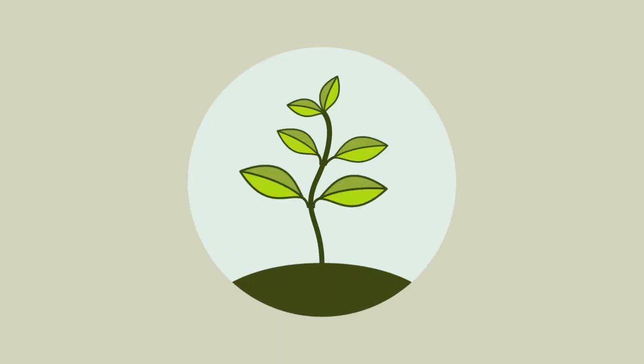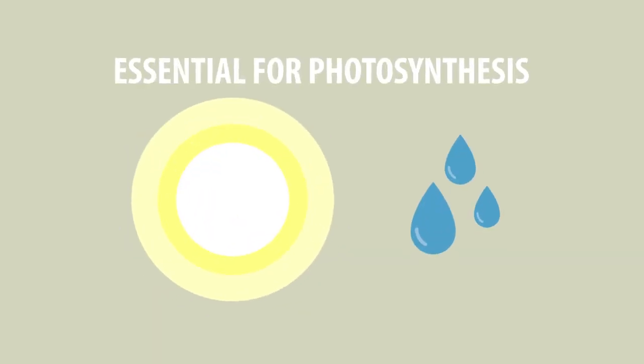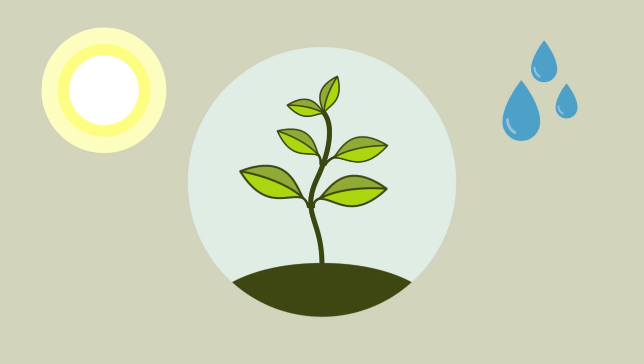Ever wondered how plants make sure they grow towards the light? But since both light and water are essential for photosynthesis, there is little doubt that the plant has mechanisms in place to ensure its growth maximizes its uptake of these two key stimuli.